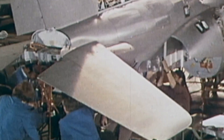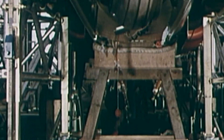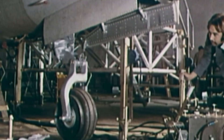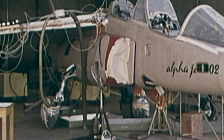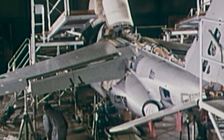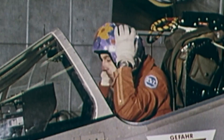The specifications for the highly advanced training and technical support aircraft changed continuously during its development. As such, the program eventually considered a simple and inexpensive training version for the French and a close air support and battlefield reconnaissance version for the Germans, who would bear the additional costs. Overall, the airframe consisted of a twin-jet, tandem, two-seated layout that met the needs of both air forces.